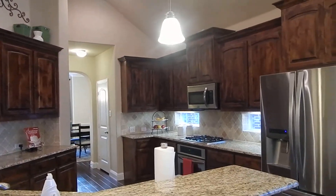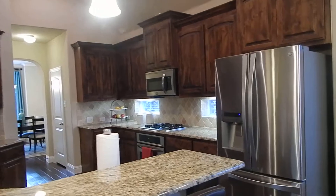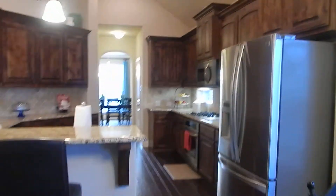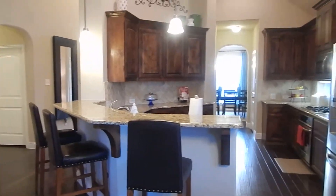Stainless appliances, built-in microwave. We're at an oversized patio. The office area has a window seat.